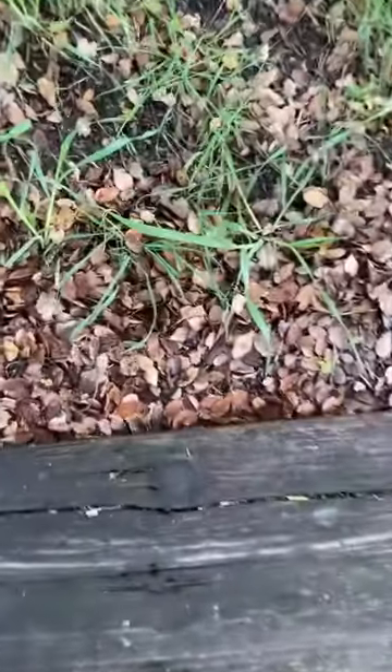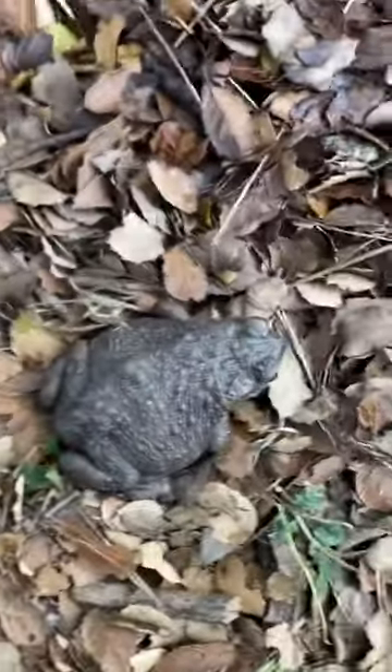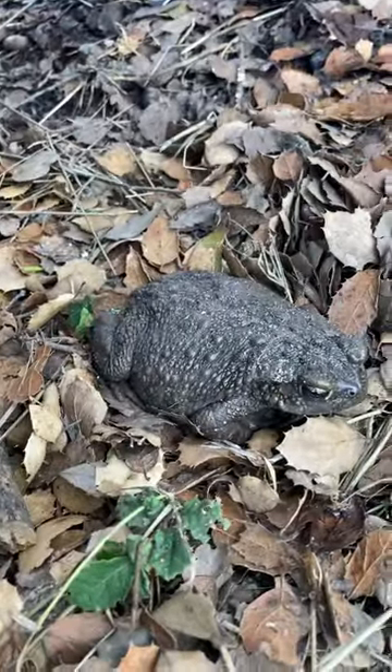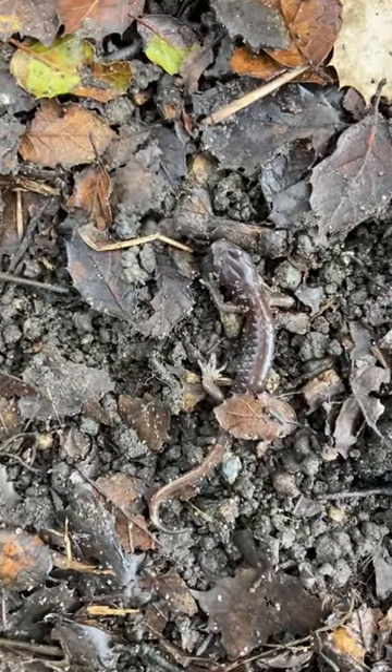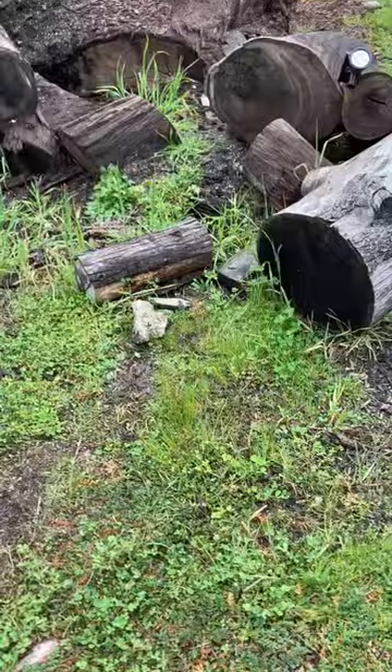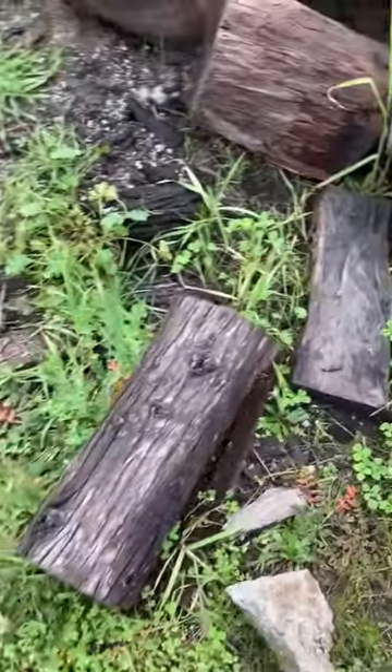So I flipped my big 2x12 here, and a pretty big California toad was hanging out, and then next to him usually is some Aneides lugubris, which is the Arboreal salamander. This is just a young one, so he or she was chilling under there, and then I moved over to a different wood pile.